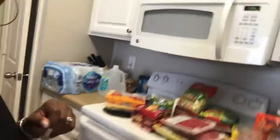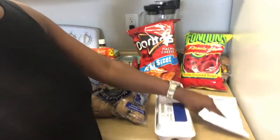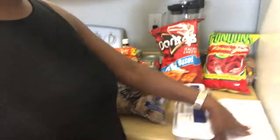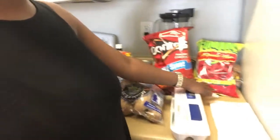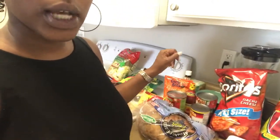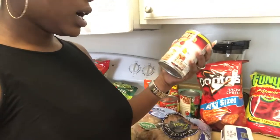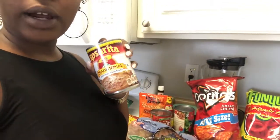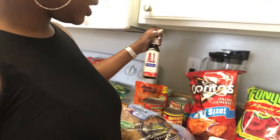Starting off, I have eggs for the morning — excuse the bags, I am breastfeeding so I have storage bags over here. Me and my family, we eat a lot of chips, so we have flaming hot onion rings and Doritos. I also have spaghetti sauce because I'm going to be cooking spaghetti soon, refried beans to go with our tacos, hot sauce, and A1 sauce.